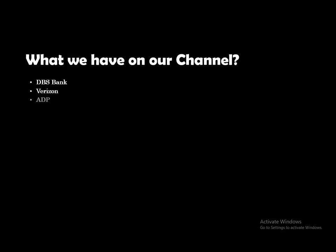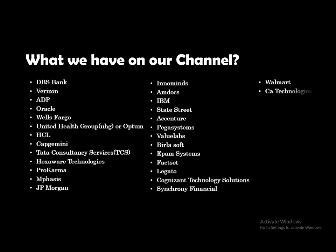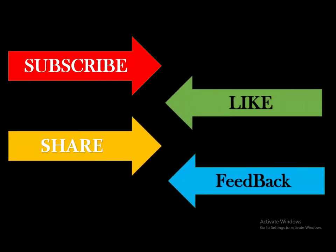That's it for this video. If you're watching our channel for the first time, we are basically a bunch of software engineers who attend interviews and share our real-time interview experiences through these videos. If you want to share your interview experience, you can reach us at the email ID given in the description. Please subscribe, like the video, provide feedback in the comments, and share it on other technical platforms. All the best for your interviews!